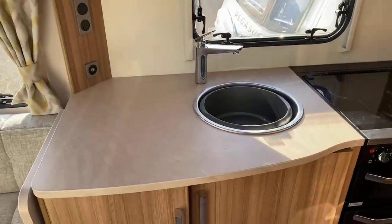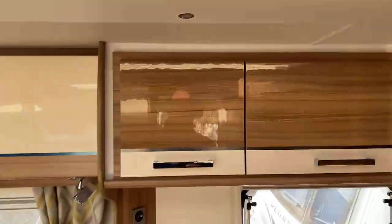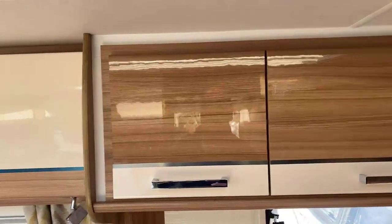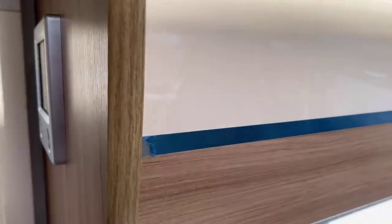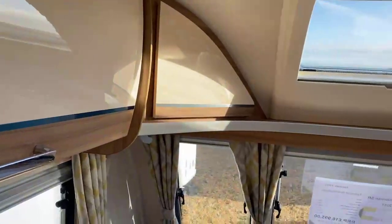Stepping inside the caravan, you've got a generous-sized kitchen work surface with a work surface extension. You've got a two-tone gloss cabinet effect over the kitchen, going through to the front of the caravan. The little blue strips haven't been removed by the previous owner, but underneath there is actually a chrome finish on that trim.